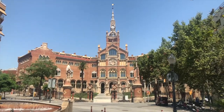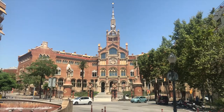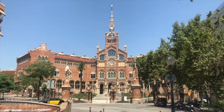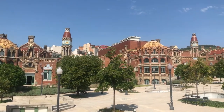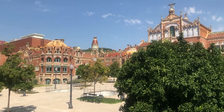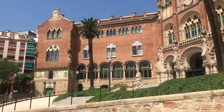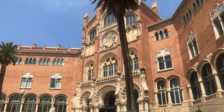Sitting just down the street from Barcelona's Sagrada Familia, the Hospital de San Paolo is the largest modernist complex in Europe. A UNESCO World Heritage Site since 1997, a visit to the modernist zone shows you the work of the father of the Catalan Art Nouveau movement, Luis Domenech y Montaner. Built between 1902 and 1930, the hospital was groundbreaking — not only architecturally, but for its scientific development.